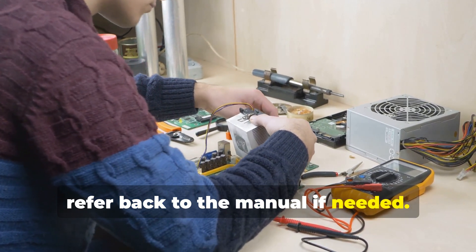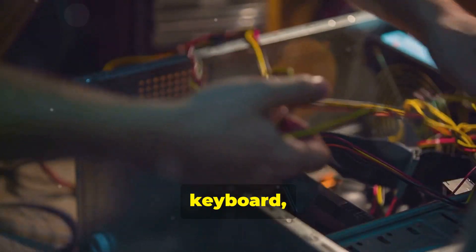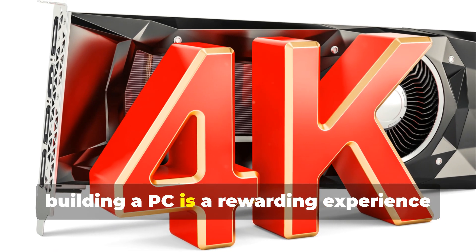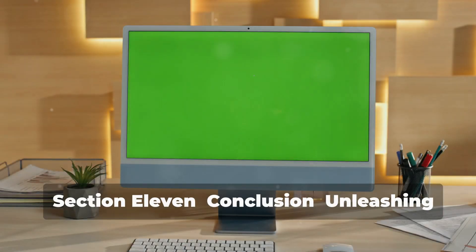Once your system is fully assembled, it's time to install the operating system and drivers. Connect your monitor, keyboard, mouse, and other peripherals, and power on your masterpiece. Remember, building a PC is a rewarding experience that allows you to create a machine tailored to your specific needs and preferences.